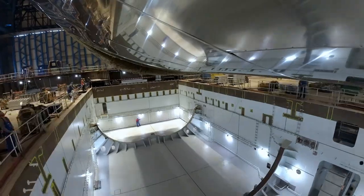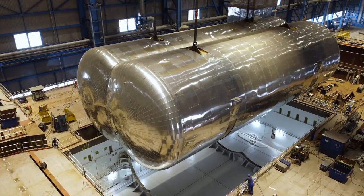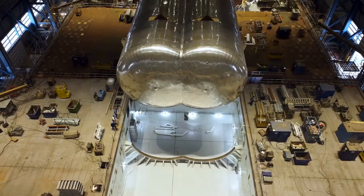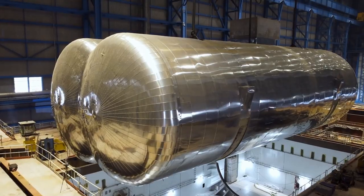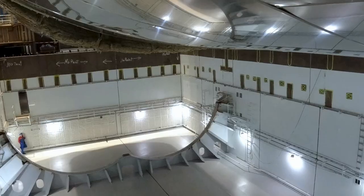Icon of the Seas will be powered by liquefied natural gas. These are the actual LNG tanks as they were being installed in the ship. LNG is, of course, the cleanest burning marine fuel — much more environmentally friendly than cruise ships that burn diesel oil. Also, Icon of the Seas will be fully capable of plugging into shore power when it's in port, so it won't have to run its own generators at all when docked. This will be Royal Caribbean's most sustainable ship yet.